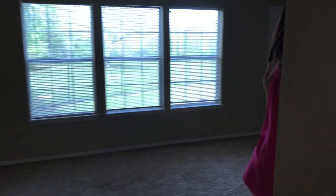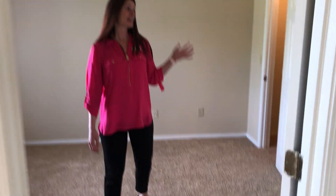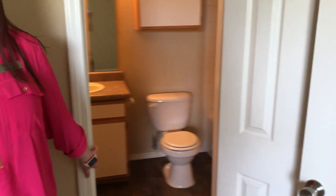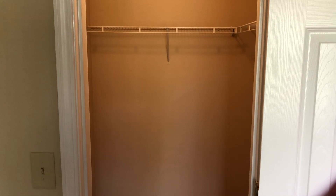Over here I'm going to show you one of our bedrooms. This is going to be our master bedroom. It has a bathroom inside of it right here. And then over here to this side is going to be your walk-in closet, which I love. Got to have room for those clothes.